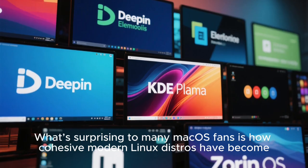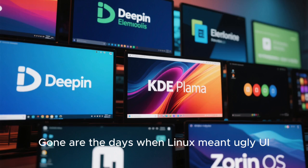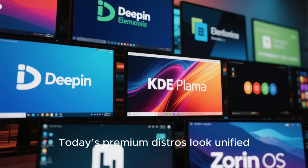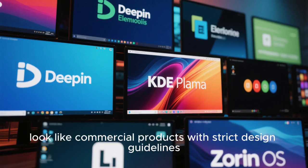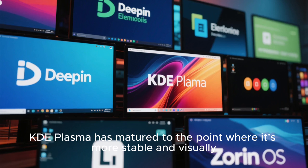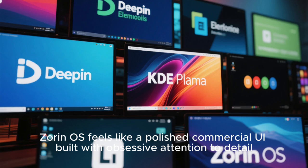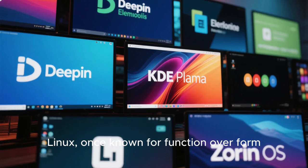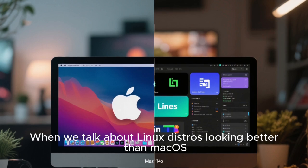What's surprising to many Mac OS fans is how cohesive modern Linux distros have become. Gone are the days when Linux meant ugly UI, inconsistent menu bars, messy theming, and glitchy icons. Today's premium distros look unified, clean, and professional. Deepin and Elementary, for instance, look like commercial products with strict design guidelines. KDE Plasma has matured to the point where it's more stable and visually consistent than many mainstream operating systems. Zorin OS feels like a polished commercial UI built with obsessive attention to detail. Linux, once known for function over form, has evolved into an ecosystem where form and function coexist beautifully.